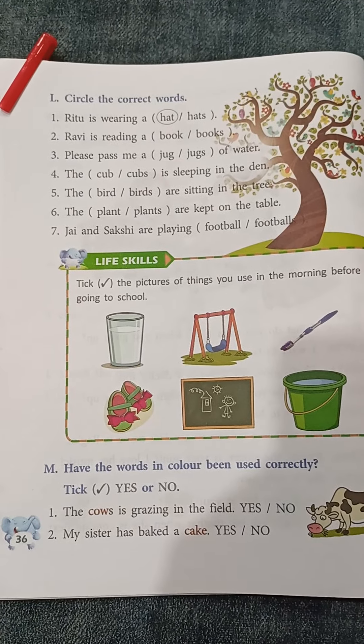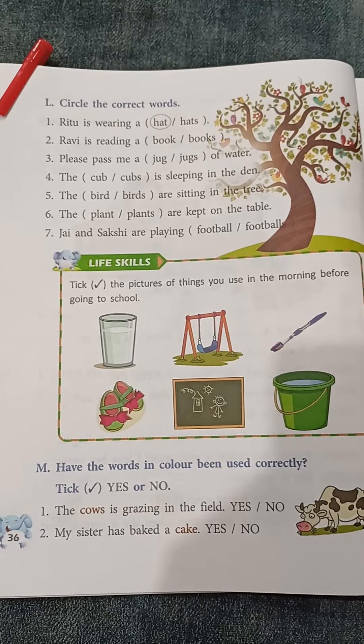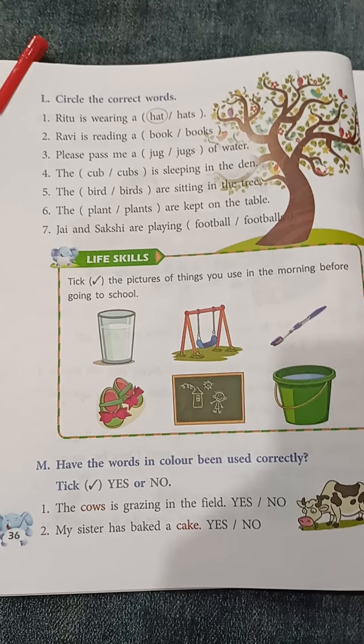Chapter Nouns, page number 36 and 37. Today's homework: question number L and question number M. Question number L: circle the correct words.